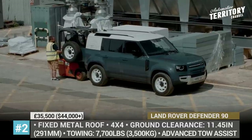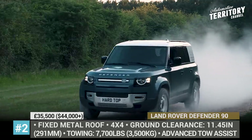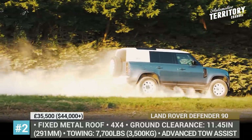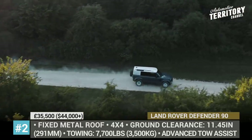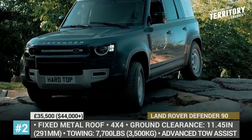Built on the same electric vehicle architecture as the passenger SUVs, the models are expected to arrive with ICE engines at first, but later mild hybrid and plug-in drivetrains should be added to the mix. The SUVs get a new fixed metal roof and, depending on the modification, are rated for up to 7,700 pounds of towing capacity. Additionally, they come equipped with the latest safety tech, advanced tow assist, and a ClearSight rearview mirror system.